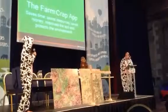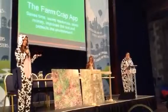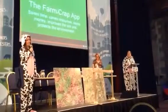So, it saves us time, it saves us money, it saves us resources, it has huge environmental benefits, it's simple to use, it helps the grass grow, and it's free to download. That's utterly amazing.